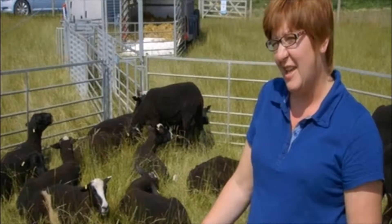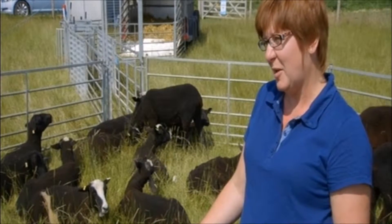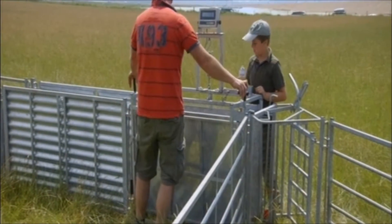They were obviously very striking to look at and I thought I'd really like some of those, but Simeon kept saying no I couldn't have any. He's an arable farmer, he's not really into animals. So eventually I wore him down and he let me have some - I had five.